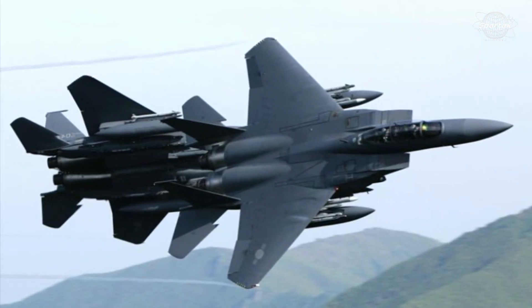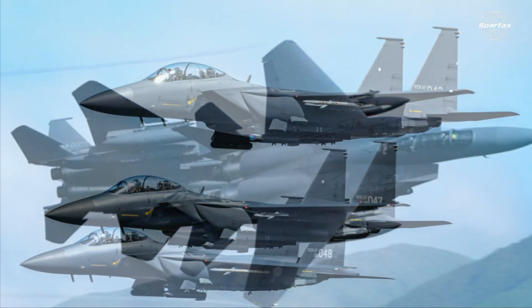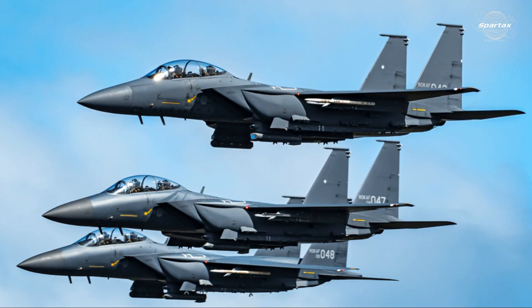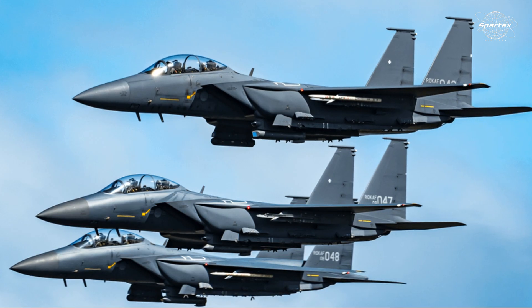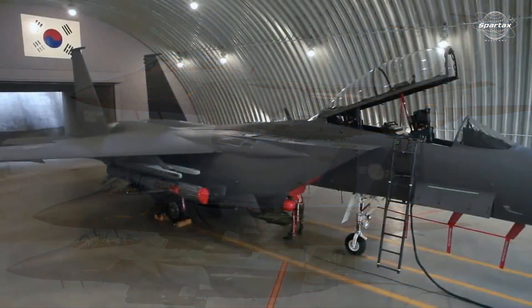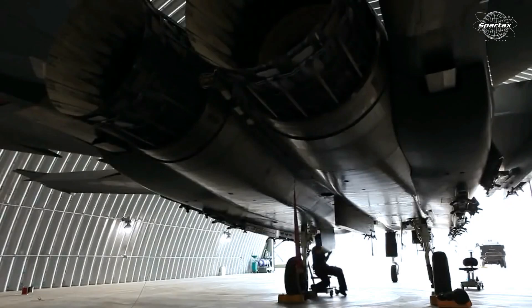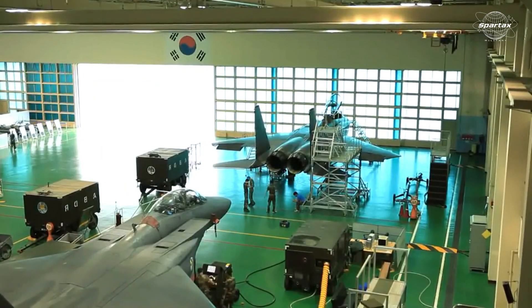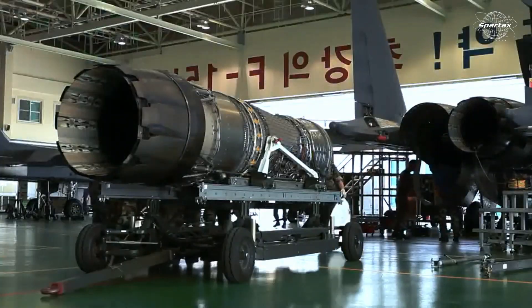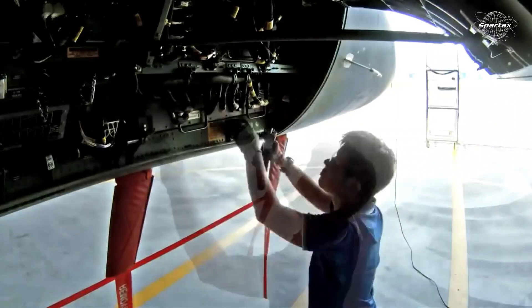Boeing produces the majority of the F-15K's airframe in the U.S.; however, through alliances with regional businesses, certain essential parts and subcomponents are made in South Korea. Nevertheless, the F-15K is not entirely made in South Korea — Boeing still assembles and manufactures the aircraft, although South Korean businesses contribute significantly by providing some essential parts.